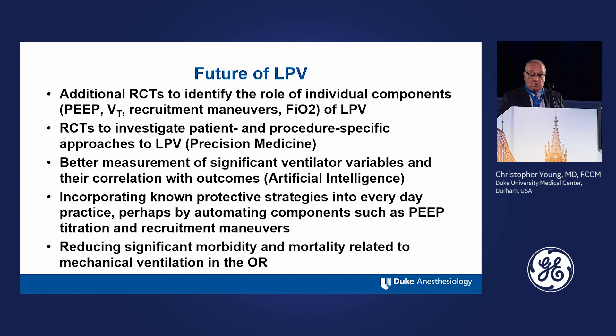And finally, reducing the significant morbidity and mortality related to mechanical ventilation in the OR. When we do lung protective ventilation well, we're improving outcomes and improving the experience for patients in many ways.